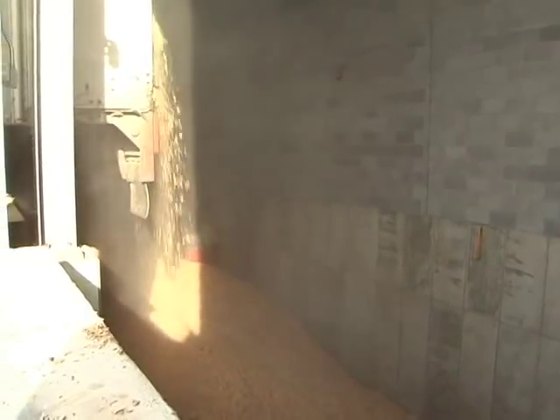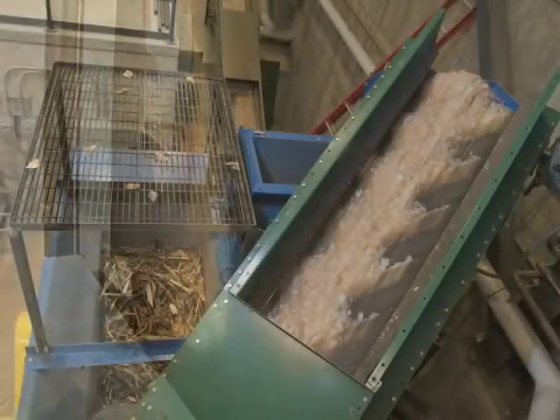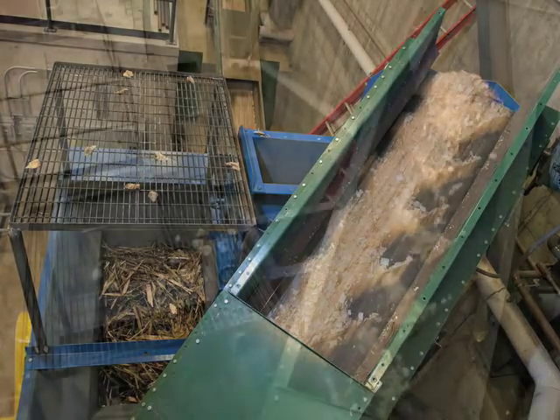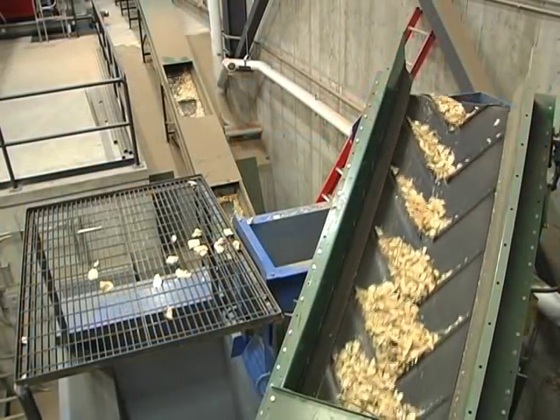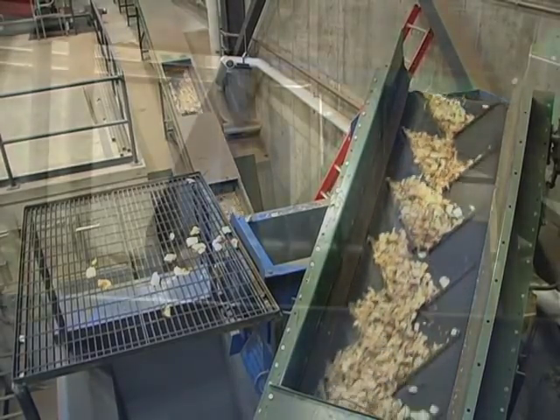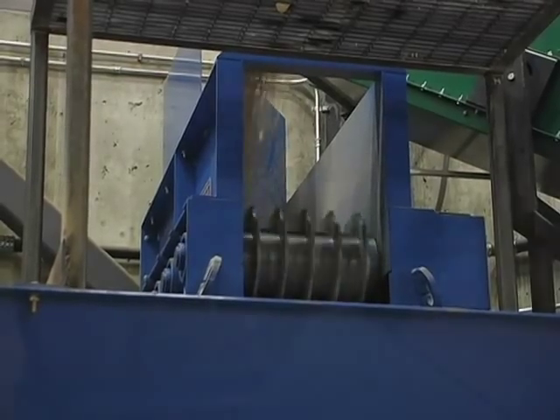As the boiler needs more chips it calls to the chip bunker, which has a mechanical wedge floor that moves back and forth sending chips onto the first of two conveyor belts. The first conveyor sends chips into a sorter. Chips that are the right size drop onto the conveyor, while chips that are too big are sent through a grinder to be shredded again.